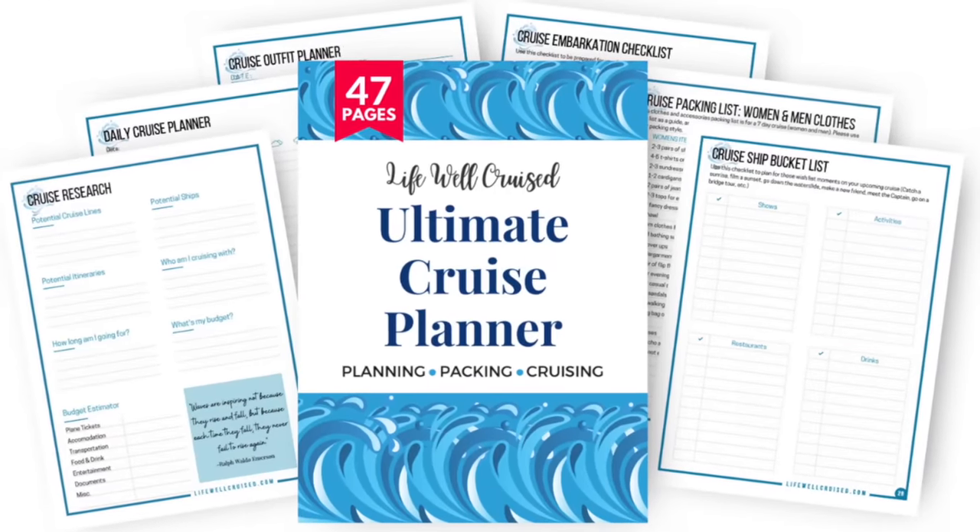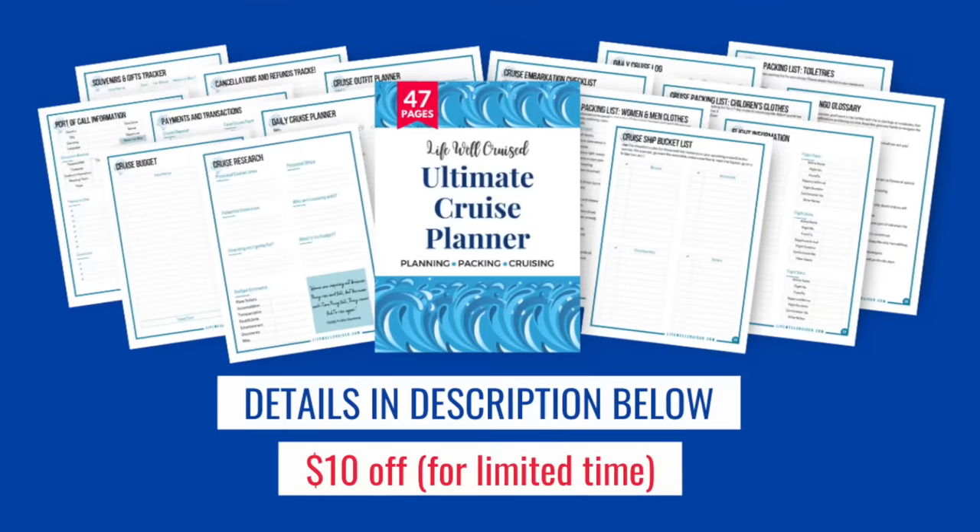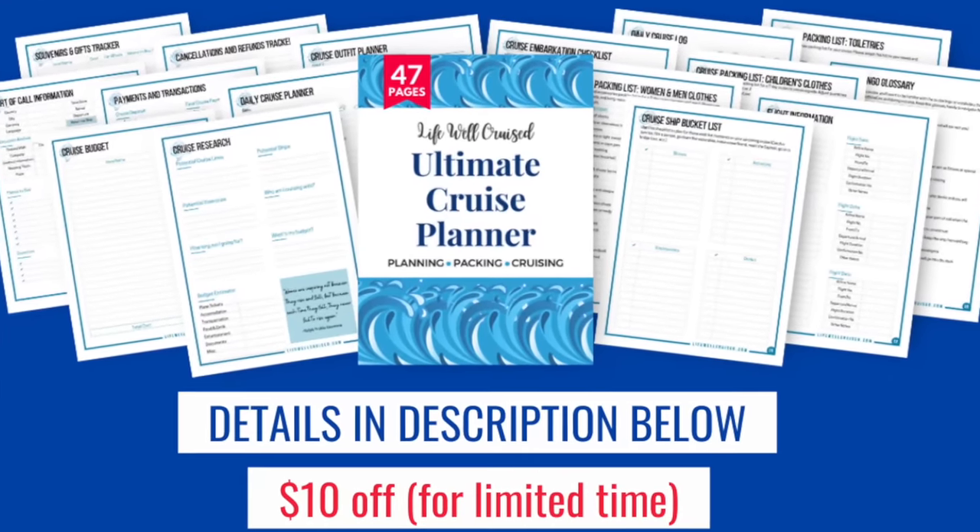I have a few tips and hacks for handling your luggage once you get on the cruise ship. Before I get to those, I did want to mention that if you're interested in staying organized, I do have the Ultimate Cruise Planner — it's a 47-page downloadable printable cruise planner that can help you stay organized from the time you book your cruise all the way through disembarkation. It includes packing lists, embarkation bag packing lists, planning forms for shore excursions, cruise outfits, and more. I'll leave the link in the description below.